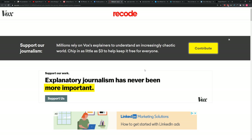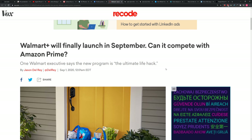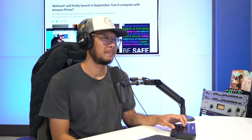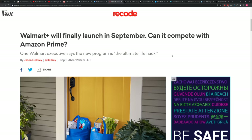Walmart Plus is here to take on Amazon Prime. This kind of shocked me — there are 150 million Amazon Prime subscribers worldwide.